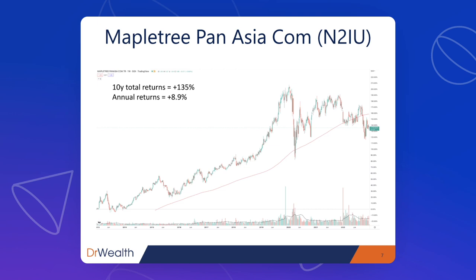This is the performance for the past 10 years in terms of total return. This stock chart includes dividend gains as well, not just capital gains. Maple Tree Pan-Asia Commercial Trust has returned 135% over 10 years, or an annual return of about 8.9% — rather good. Relative to the STI in the same period, which is probably doing about 5–6% per year, Maple Tree Pan-Asia Commercial Trust actually outperformed it.